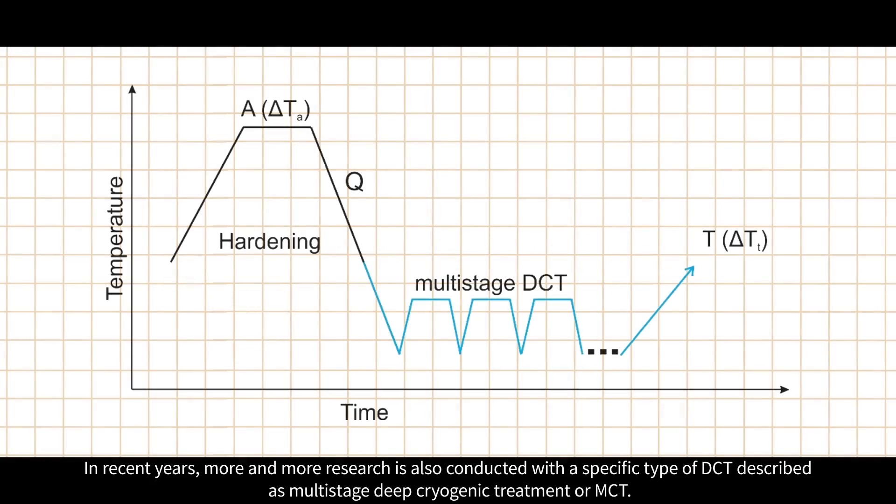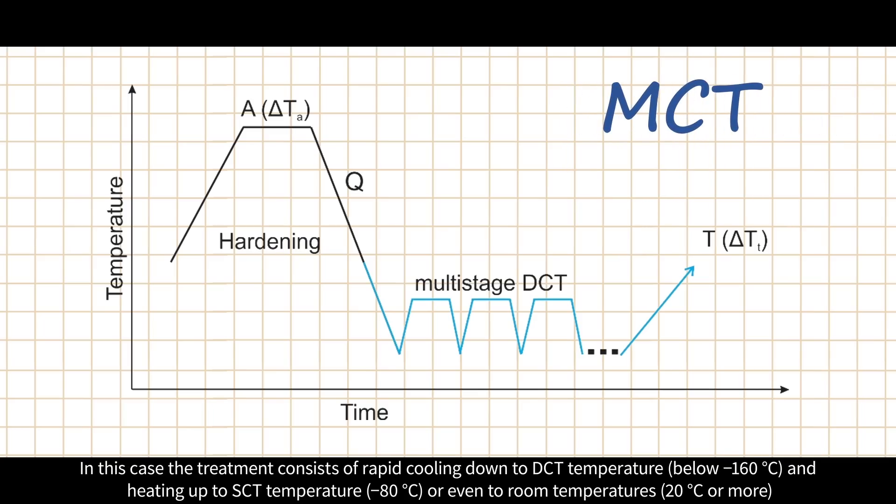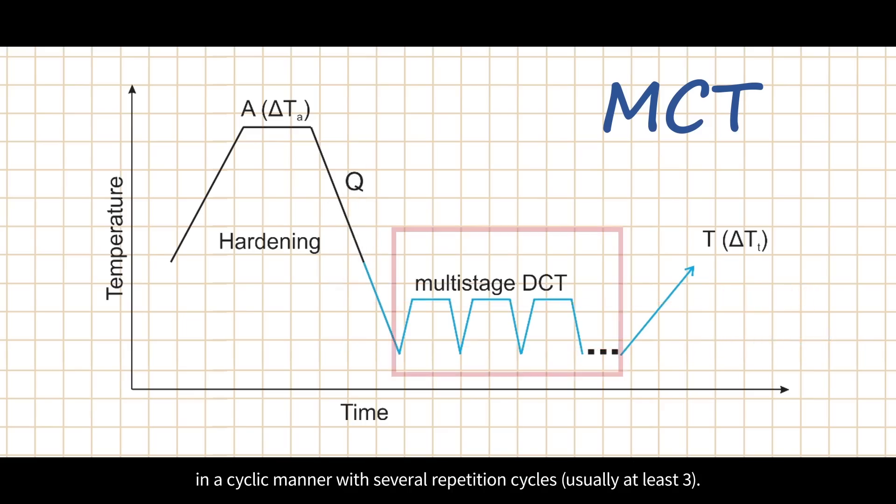In recent years, more and more research is also conducted with a specific type of DCT described as multi-stage deep cryogenic treatment or MCT. In this case, the treatment consists of rapid cooling down to DCT temperature and heating up to SCT temperature or even to room temperature in a cyclic manner with several repetition cycles.